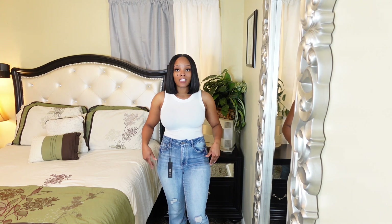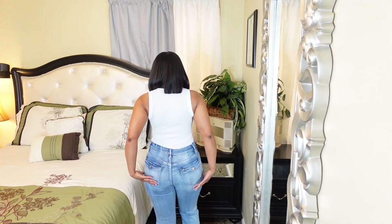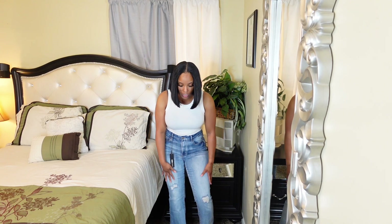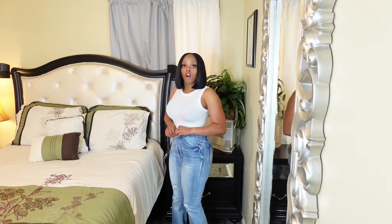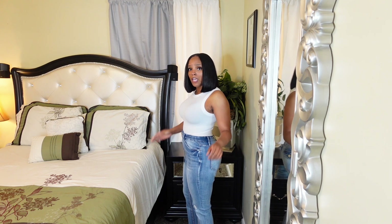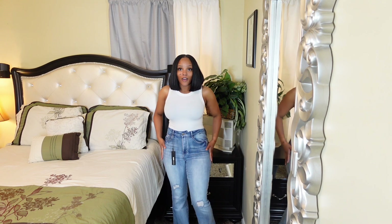Starting with this first pair — these are the Right on Time Stretch Bootcut jeans. They are super cute and comfortable. They have pockets on the front and back, and a couple of details on them as well. They are stretchy so I don't feel stuffed in them. On a scale of one to ten, I will give these jeans an eight.